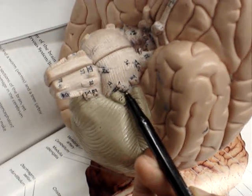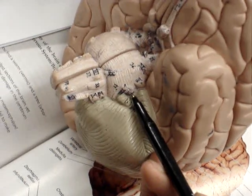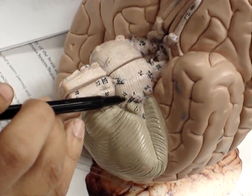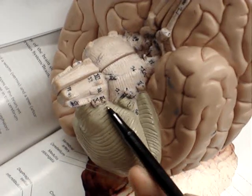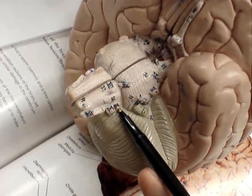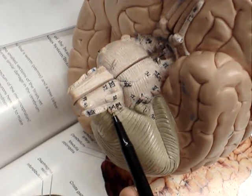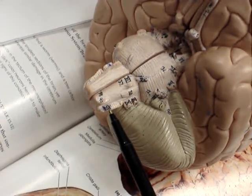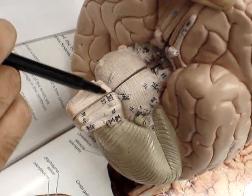Right here we have cranial nerve number 7, which is the facial nerve, and then right above that is cranial nerve number 8, which is the vestibulocochlear nerve. Then we have cranial nerve number 9, which is the glossopharyngeal, and cranial nerve number 10, the vagus nerve, and cranial nerve number 11, the accessory nerve, and then cranial nerve number 12, the hypoglossal nerve.